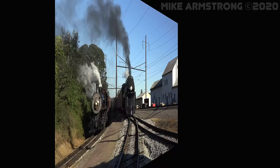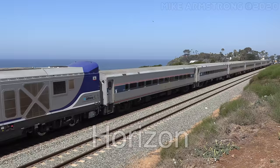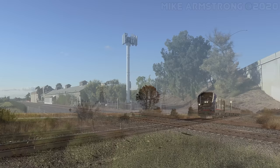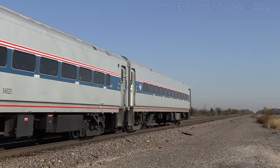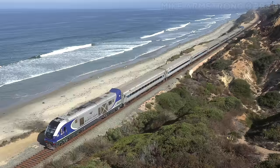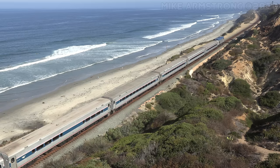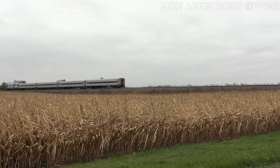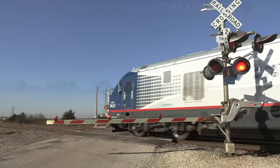Similar to the Amfleet 1, the Horizon is a single level car with high level platform boarding doors at both ends, although like the Amfleet, they are also equipped with trap doors for low platform boarding as well. Built by Bombardier in the late 1980s and early 1990s, they are based off of nearly identical cars known as Comets that were built for commuter service. Early in production, the Horizons were referred to as the Amfleet 3, as they were seen as a third version of the Amfleet car. However, the cars were quite different in their external appearance from the Amfleets, so this name never really caught on. Horizons have a simple look with flat, smooth sides and a flat roof.